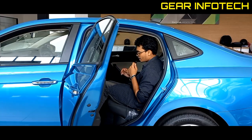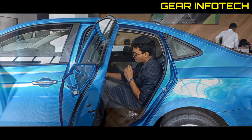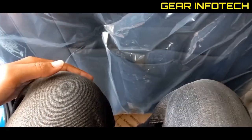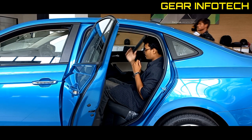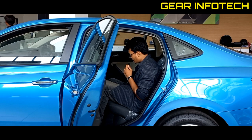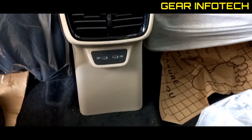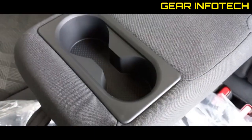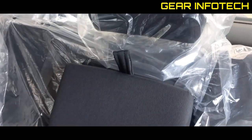Now let's talk about the rear room. Of course it's a sedan, so there is adequate headroom and legroom in the rear. If we talk about rear comfort, here you can see the vents, and here you have two USB Type-C charging ports — that's also a good thing. There are two armrests with two cup holders. On the top you have two separate reading lamps as well.